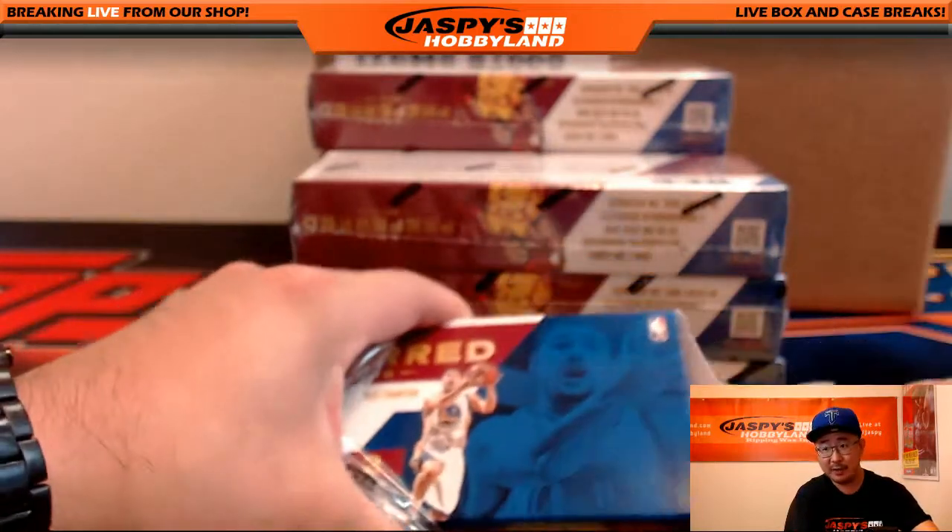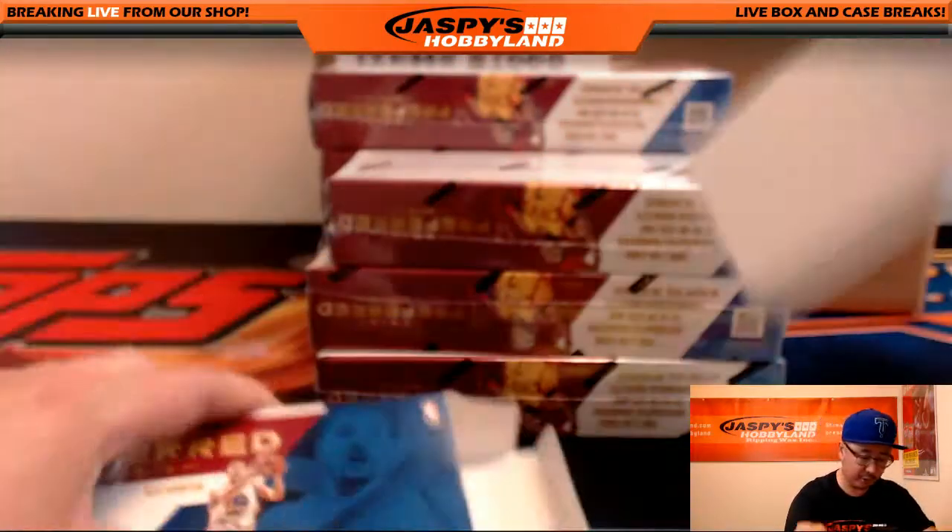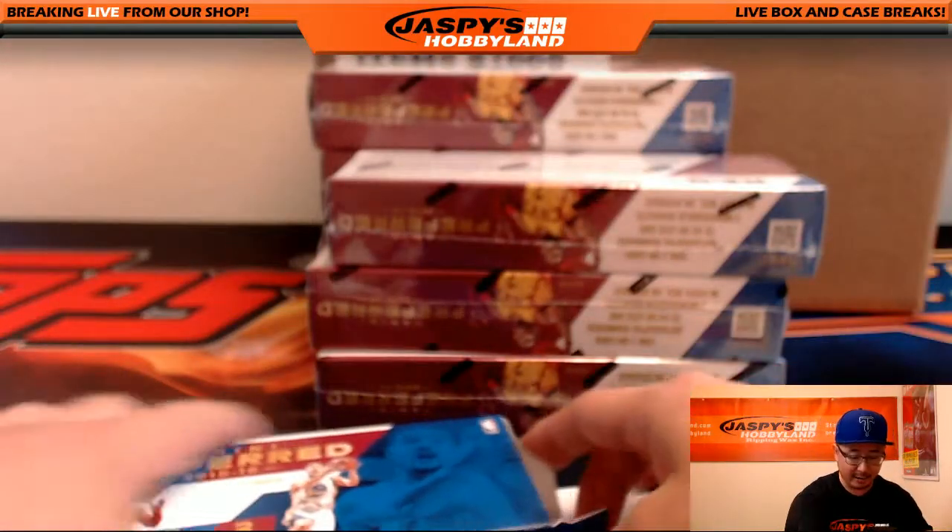So this is Pick Your Team number one from jaspyshobbyland.com. Pick Your Team number two is on the website right now if you want to run this back.